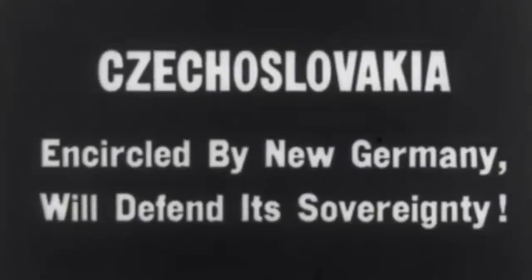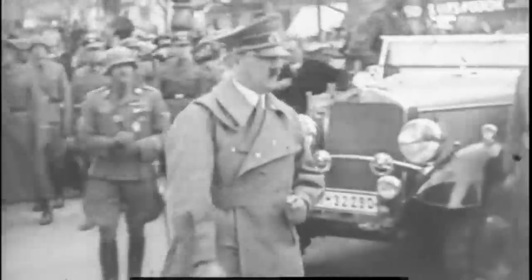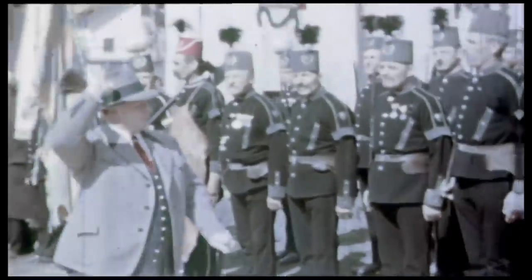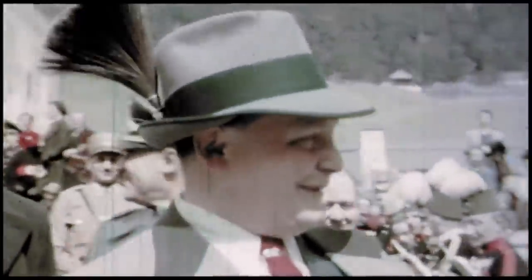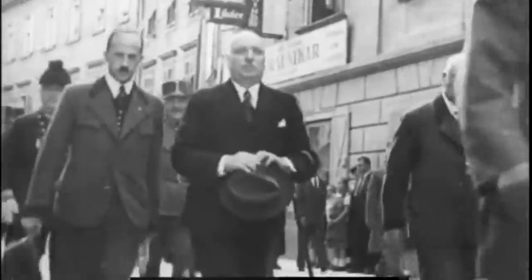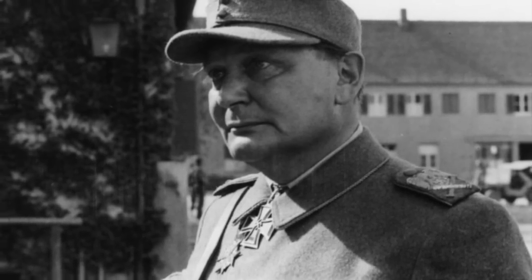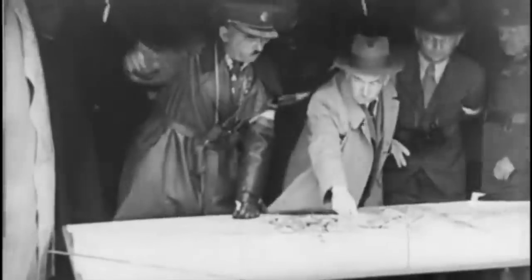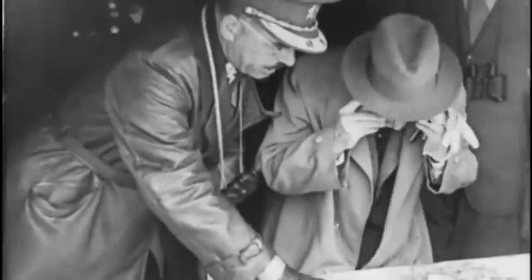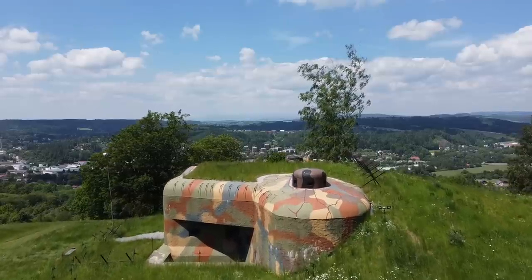Once Hitler took power and set the wheels in motion for an Anschluss with Austria, it became clear to the Czechs that their territories would be next. Germany did tacitly support a pro-Nazi coup in Austria and had pro-German instigators active in the Sudetenland. However, it does seem clear that in both places there was a majority in favor of joining Germany. After the Anschluss, the Czechs started constructing a defensive line facing the most likely places of a German invasion. Hermann Göring was actively communicating with the Czech government, promising there was no concern of invasion, and a 10-kilometer demarcation zone was established. Both the Poles and Czechs were reaching out for promises of support from France and Britain — and both promises were given, which shaped Czech defensive construction and tactics.